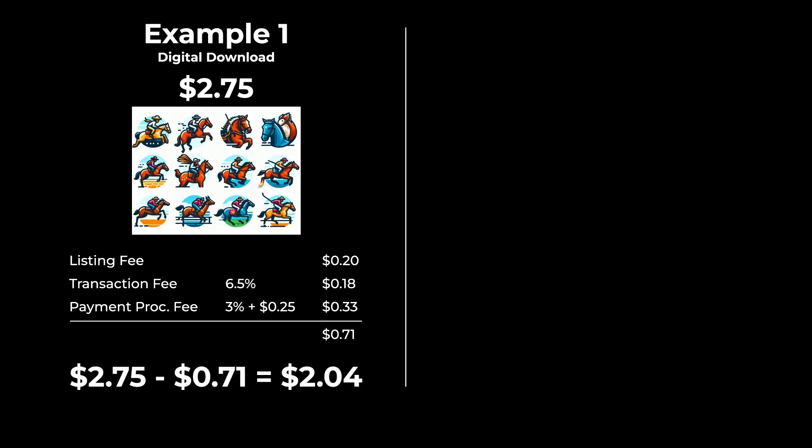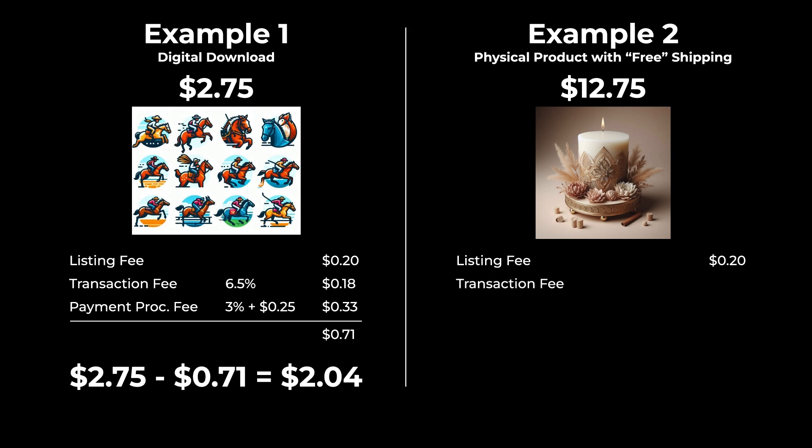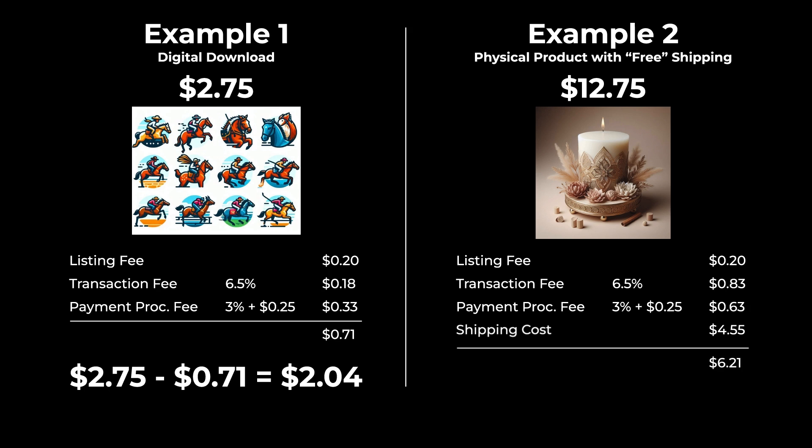The fee structure is exactly the same for a physical product, but you'll also want to subtract shipping costs from your profit. Let's say you sell a physical product for $12.75. Listing fee: $0.20 already paid. Transaction fee at 6.5%: $0.83. Etsy Payments fee at 3% plus $0.25: $0.63. Shipping costs to send to your customer: let's say $4.55. Total fees: $6.21. Subtract that from $12.75 and your profit would be $6.54.